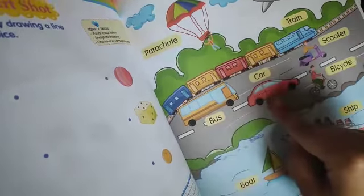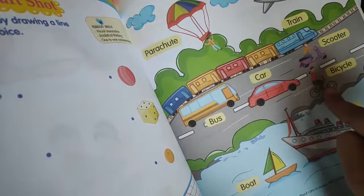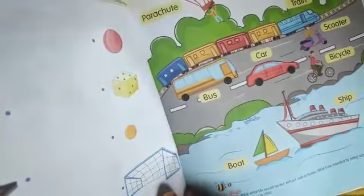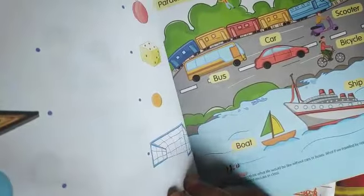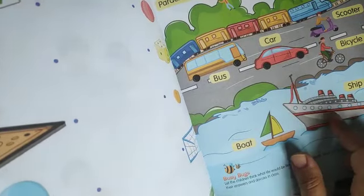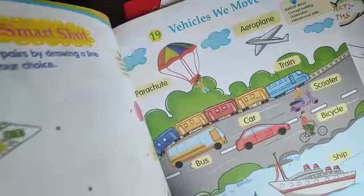Road pe kaun kaun se chalte hain — train, bus, car, scooter, bicycle. Theek hai, yeh hoti hain on road. On water kaun se hoti hain — on water hoti hai boat, ship. So learn this work at your home. Stay happy and healthy. Okay, bye bye!